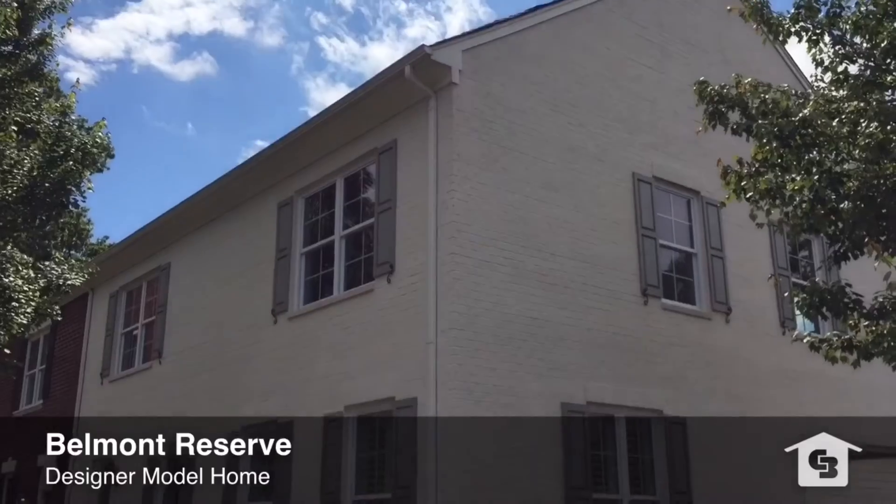Hi everyone, it's Matthew Hanks. This afternoon I'm out at the designer model home at Belmont Reserve, the all-brick townhome community at the corner of Main Street and Eagle Road in Belmont. The model home out here is beautiful — we've added a few updates that I wanted to feature for you today in this short video. If you haven't had a chance to come out and have a look, we welcome you to do so.